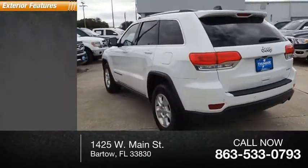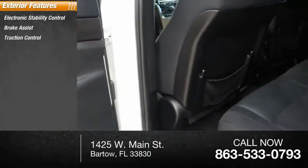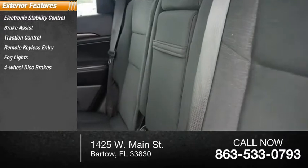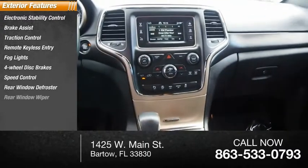Here are some of this vehicle's great options: electronic stability control, brake assist, traction control, remote keyless entry, fog lights, four-wheel disc brakes, speed control, rear window defroster, rear window wiper.